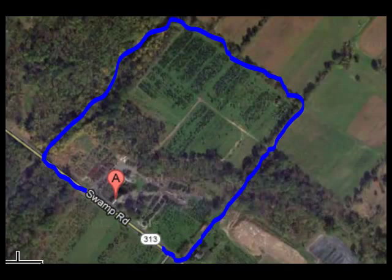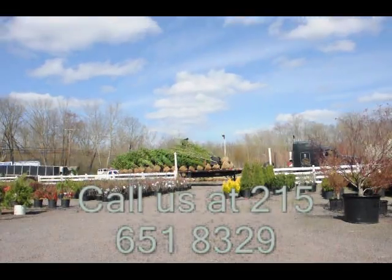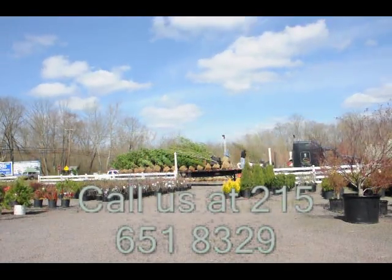Again, Bill at Highland Hill Farm. Highland Hill Farm is located in Fountainville, PA, in Bucks County. We're situated close to Philadelphia and New York, so we service the Philadelphia, New York metropolitan area as well as the Washington, D.C. corridor.